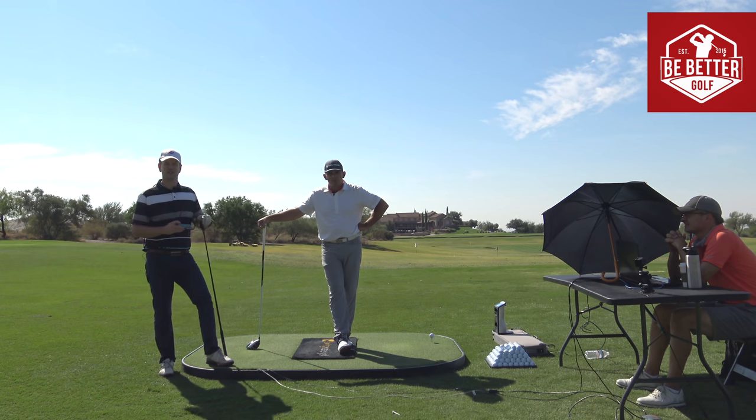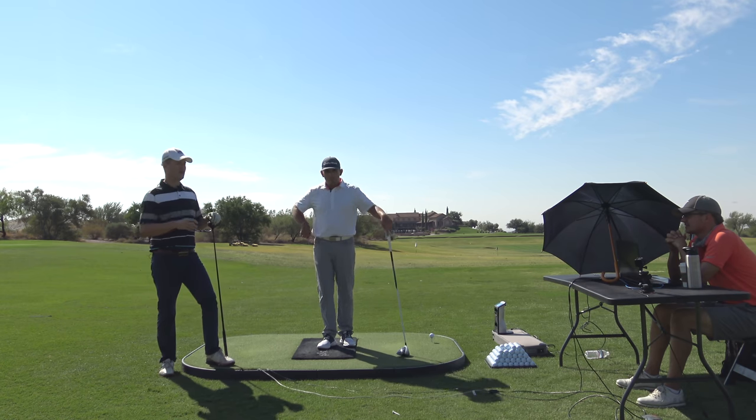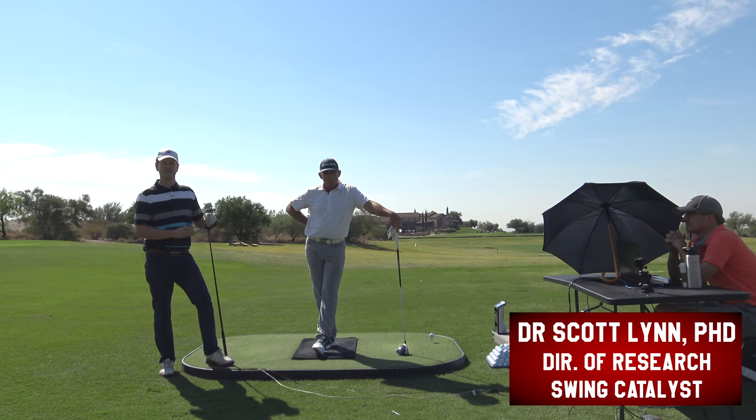Thanks for watching Be Better Golf. Really appreciate you guys clicking the video. This is a really interesting and cool series of videos that we're doing out here at Superstition Mountain. We brought out Dr. Scott from the beach to the desert.